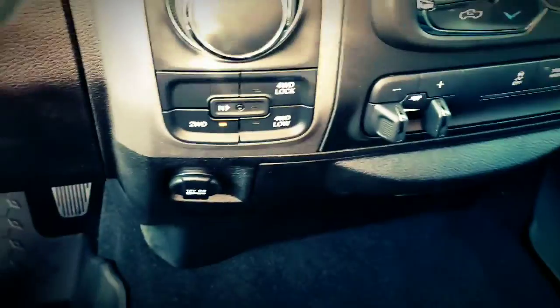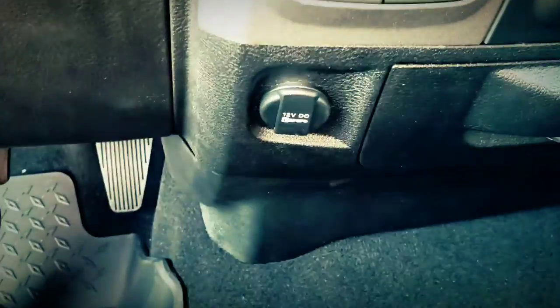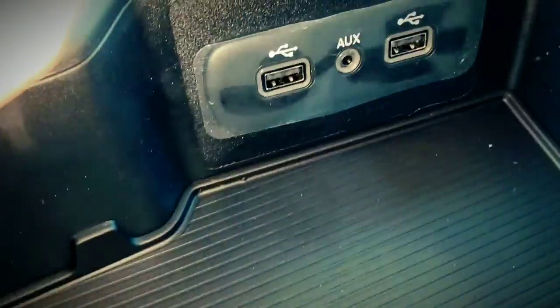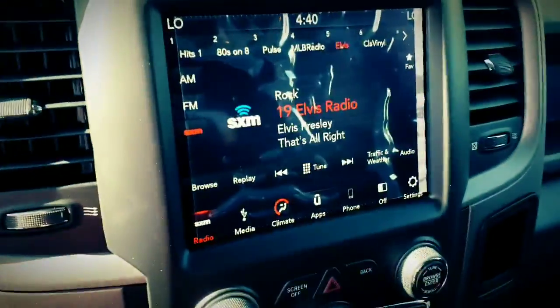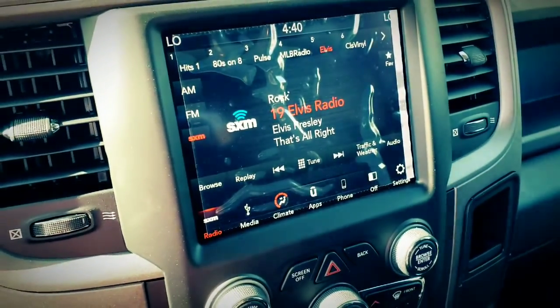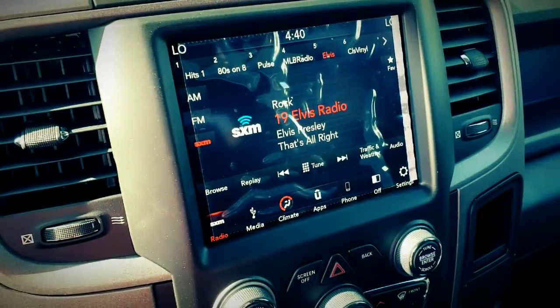It has a trailer brake controller, on-the-fly four-wheel drive shifting, a 12-volt outlet, USB connections, and it is a six-seater with multiple cup holders. There's no auxiliary input but it does have Bluetooth streaming, SiriusXM radio, and you can hook up your phone wirelessly to stream music via Spotify, iTunes, or whatever media you have.